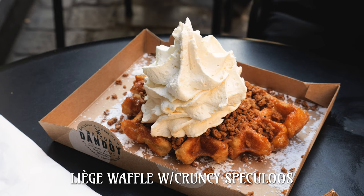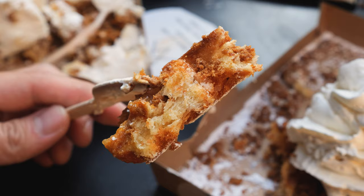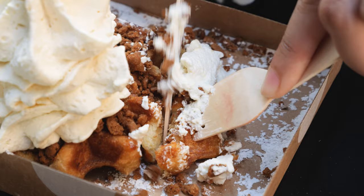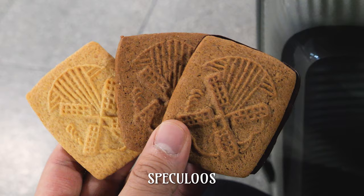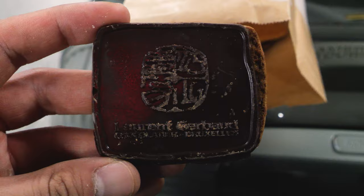As good as that waffle was, my heart belongs to my beloved Liège waffle. We got it with crunchy speculoos for texture and of course whipped cream — I just love how decadent it is compared to the Brussels waffle. We even came back a second time to get both waffles plain, and we couldn't resist getting some of their famous speculoos biscuits for the train ride to Paris. The different flavored biscuits layered with a slab of chocolate truly made an excellent train snack.